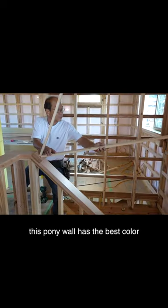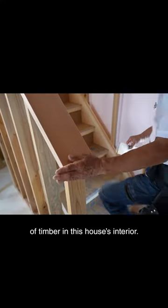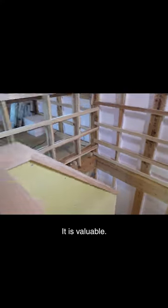As a matter of fact, this pony wall has the best color of timber in this house's interior. It is valuable.